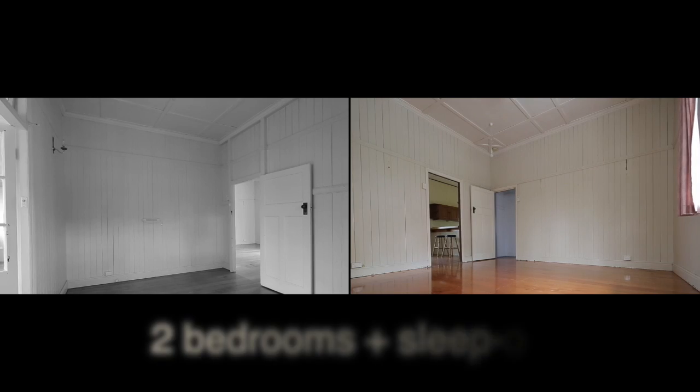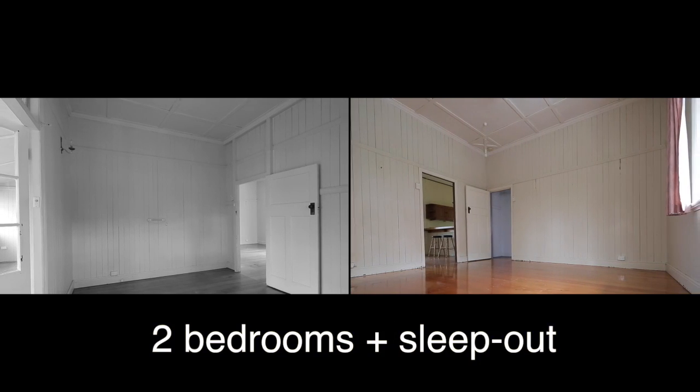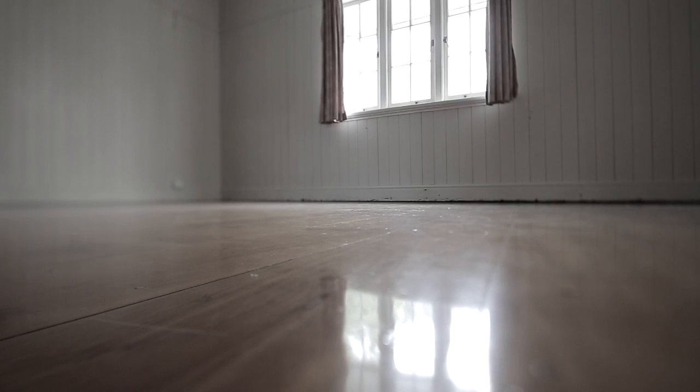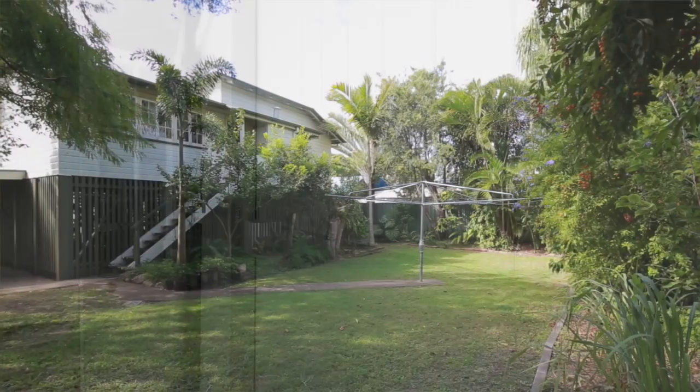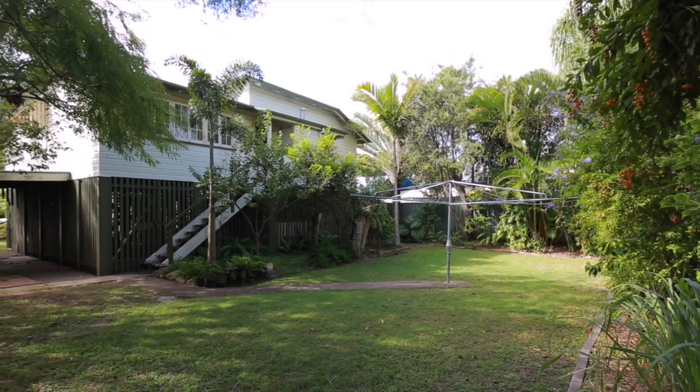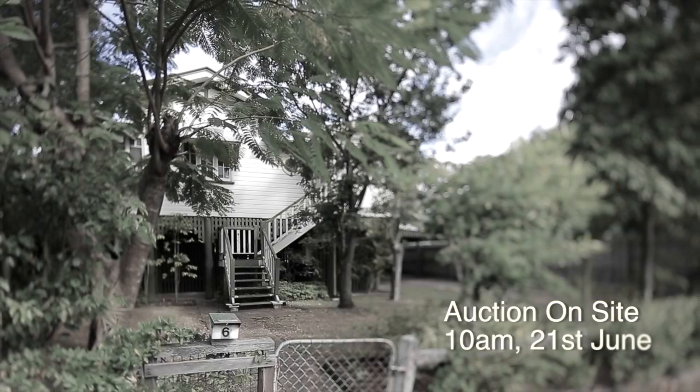Brad, you're right — this is a great old Queenslander. Two bedrooms plus a sleep out, all with generous size. It comes with those glorious hoop pine floors, the breezeways, VJ panelling throughout, and because it's raised to legal height already, the opportunity is there to build in underneath. With the position it's in and being a great old Queenslander, you want to get into this one fast.